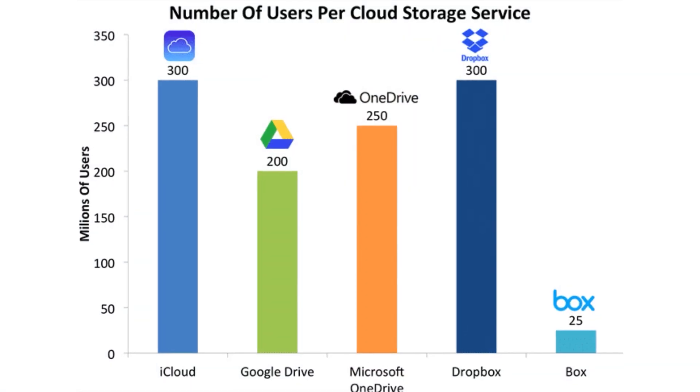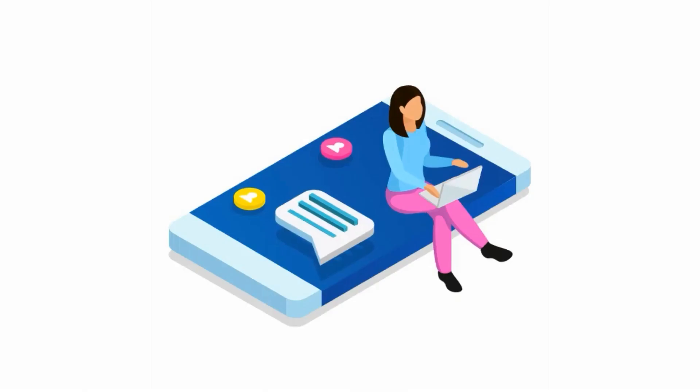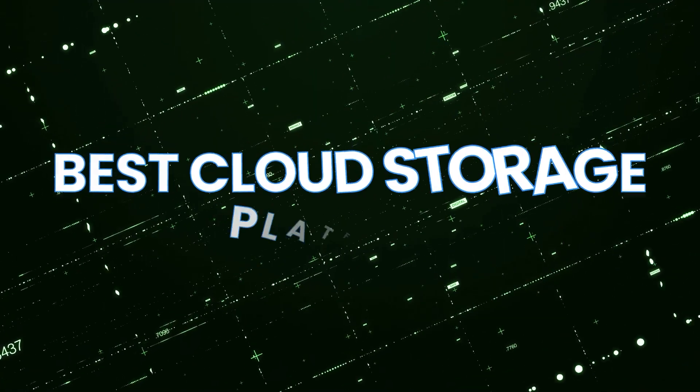But the best doesn't always mean the biggest, as top cloud storage platforms have grown complacent in releasing new features, creating an experience that doesn't work for most people. But thankfully, we can speak with our wallets by buying from other cloud storage providers. I'm Jason of the Cyberlab, and today I'll talk to you about some of the best cloud storage platforms.